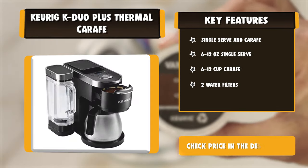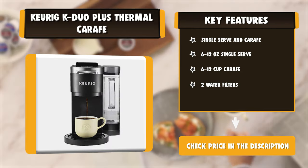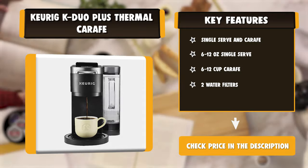No need to wait for the entire carafe to brew — the Keurig K-Duo Plus Coffee Maker can be paused mid-brew for 20 seconds, so you can pour fresh hot coffee right away.